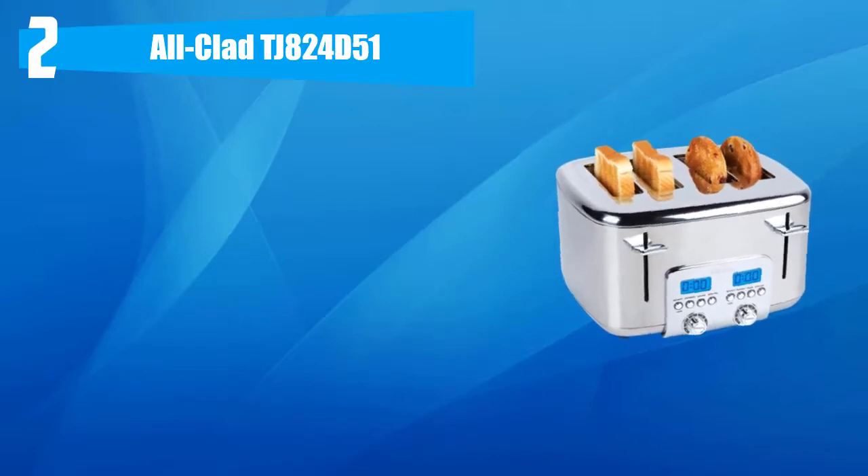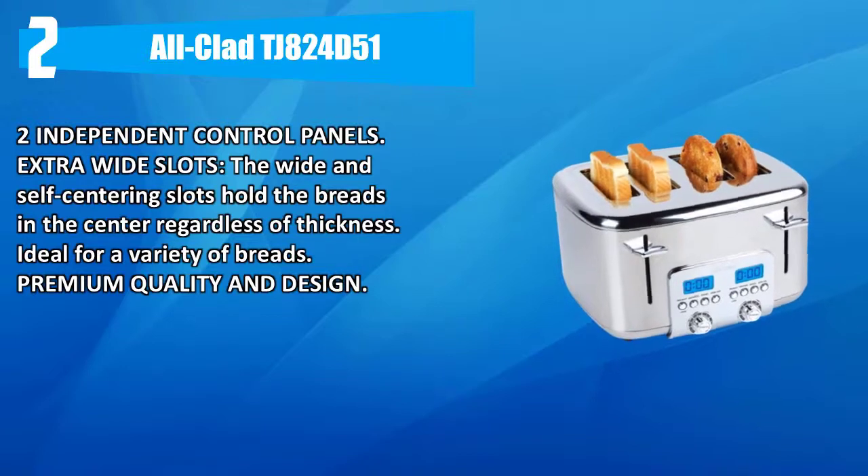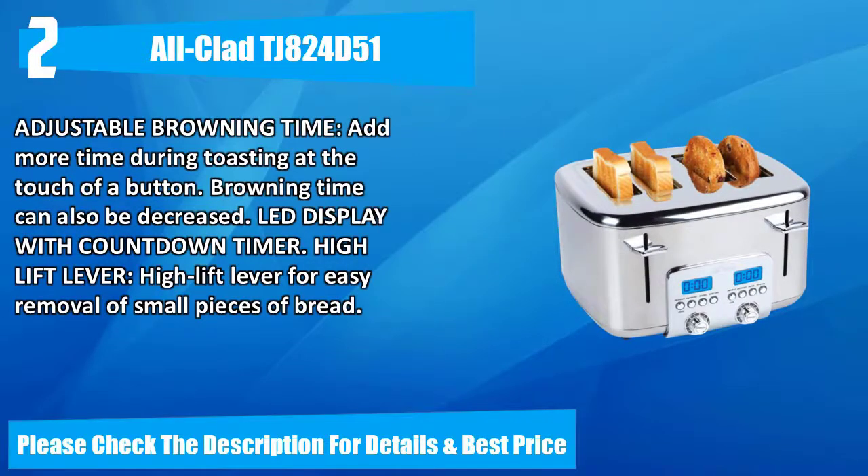Number two: All-Clad TJ824D51. Two independent control panels. Extra-wide, self-centering slots hold the bread in the center regardless of thickness, ideal for a variety of breads. Premium quality and design. Adjustable browning time — add more time during toasting at the touch of a button, and browning time can also be decreased. LED display with countdown timer. High lift lever for easy removal of small pieces of bread. Please check the description for details and best price.